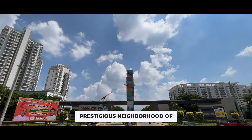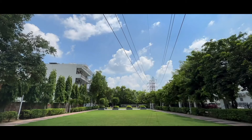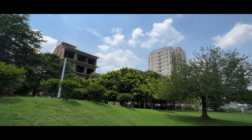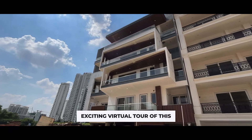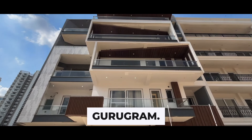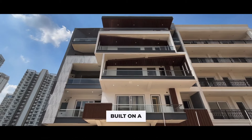Nestled within the prestigious neighbourhood of Ansalescensia, immerse yourself in the natural beauty that envelopes this posh locality. We take you on an exciting virtual tour of this exquisite home located at D1591 Ansalescensia Gurugram, a 4 BHK luxury builder floor built on a 580 square yard plot.